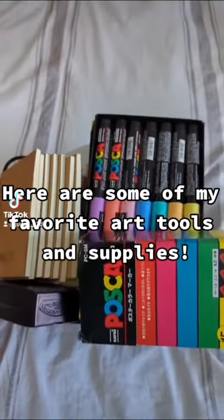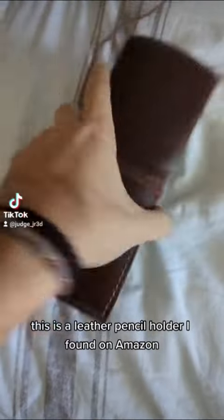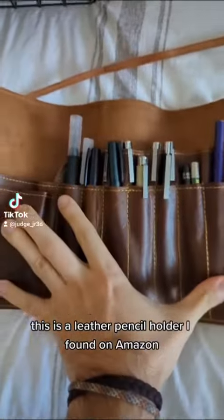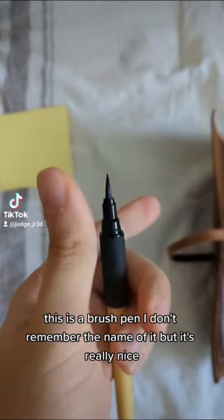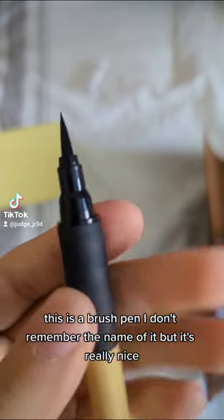Here are some of my favorite art tools and supplies. This is a leather pencil holder I found on Amazon — it holds my favorite pens and pencils. This is a brush pen, I don't remember the name of it, but it's really nice and really smooth.